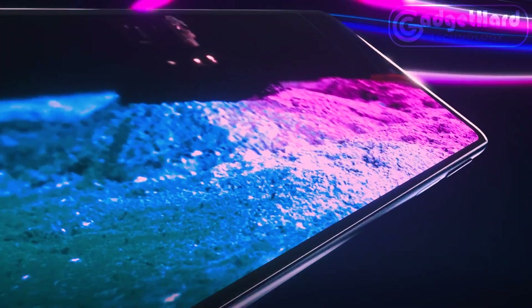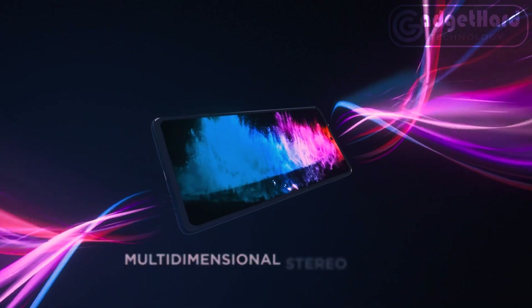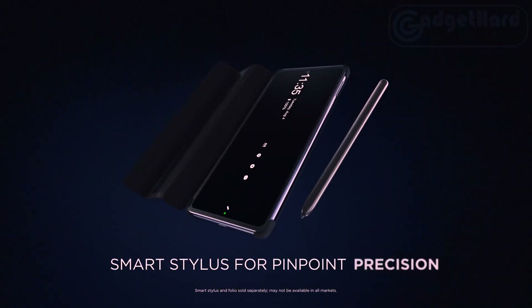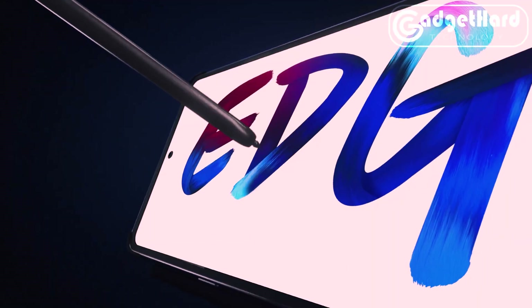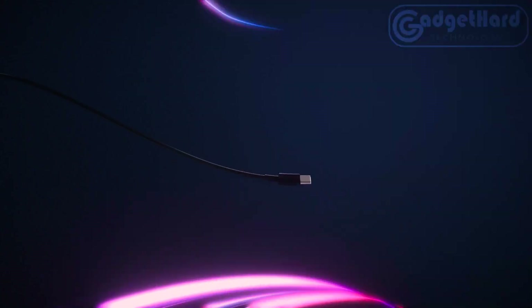Exceptional wireless charging and battery — enjoy more than a full day of battery life without the mess of cords. Use Ready For to release your phone to play mobile games, conduct video chats, and utilize your phone's apps on a large screen by connecting wirelessly to a TV.